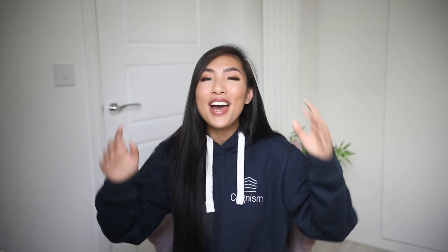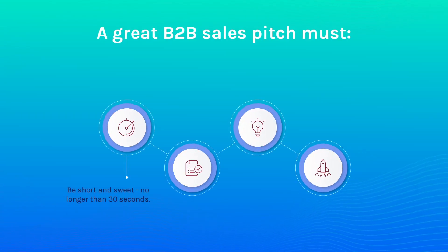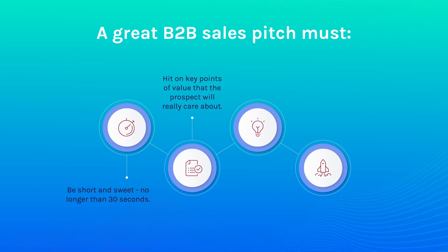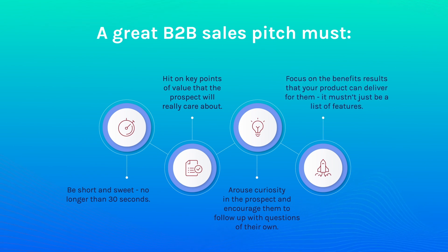Number four is pitch. By this point you should have a good idea of the struggles the prospect is facing, so you'll be able to deliver a pitch tailored to solving their problems. At this stage, you can let your creativity take over — the most detailed sales process in the world can't replace charisma and charm. A great B2B sales pitch must be short and sweet, no longer than 30 seconds. Hit on key points of value that the prospect will already care about, arouse curiosity and encourage them to follow up with questions of their own, and focus on the benefits and results your product can deliver — it mustn't be just a list of features.